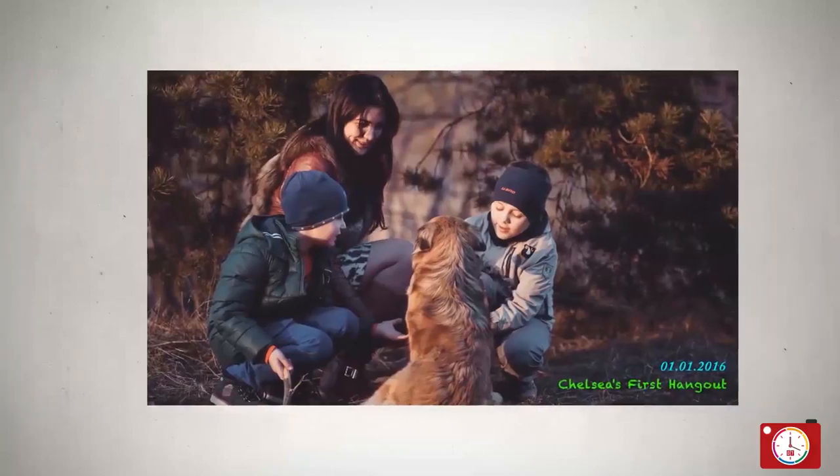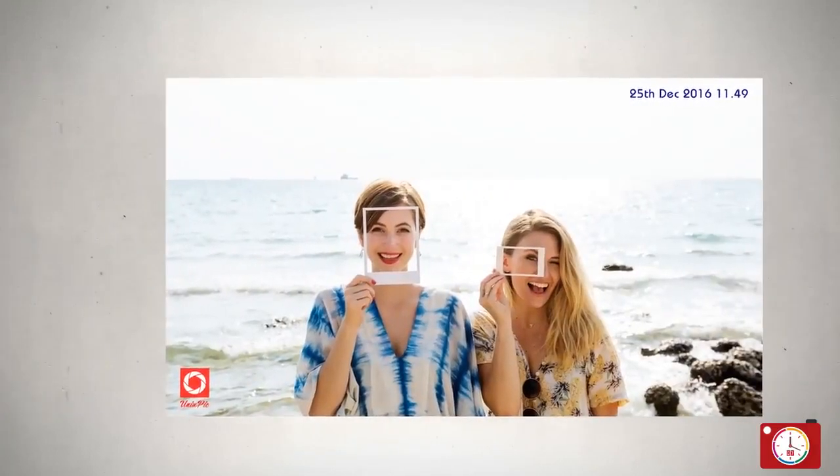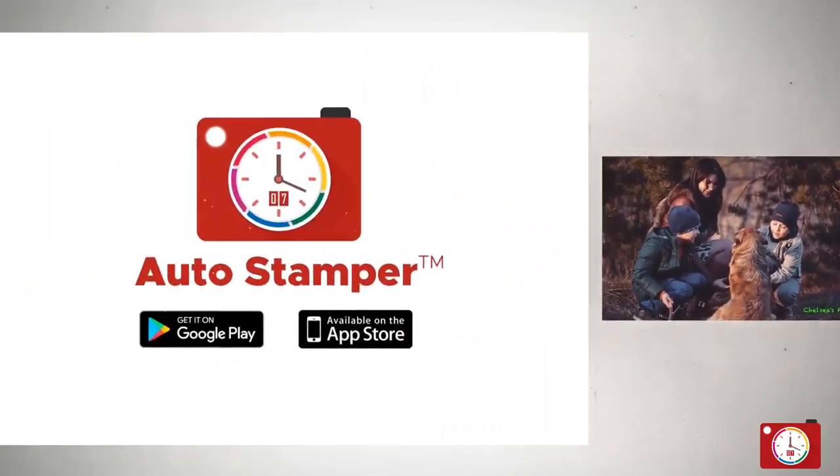Therefore, if you want your moments to be remembered forever, download AutoStamper now and happy stamping!